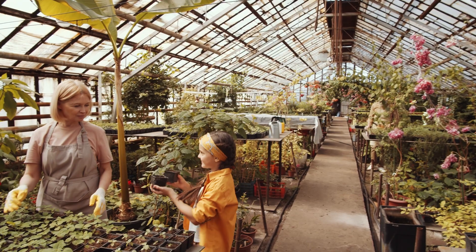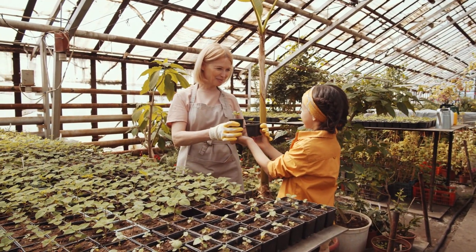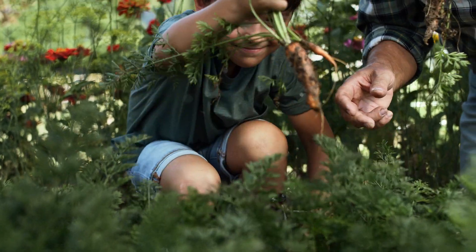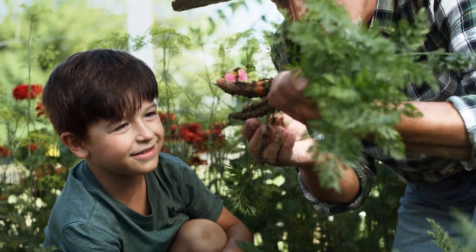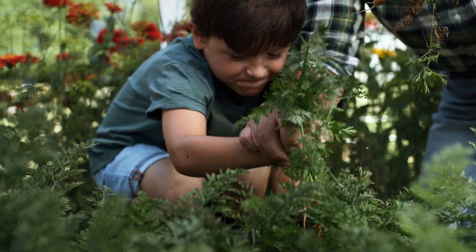Do you ever remember taking a trip with your mom to the plant store as a kid? The first place I always wanted to go to was the carnivorous plant section. I was fascinated with the idea that plants could eat meat and survive. My fascination ended there, however, as I was too young to really be intrigued by the concepts of why these plants were capable of capturing insects.